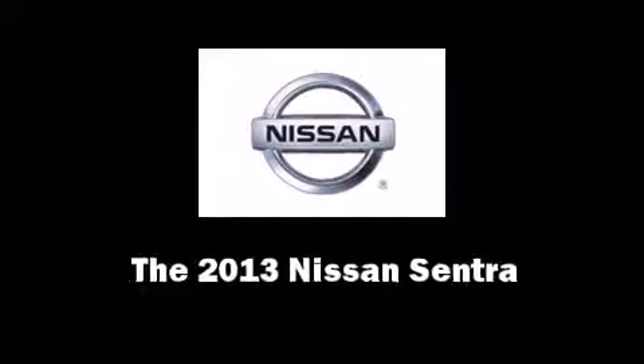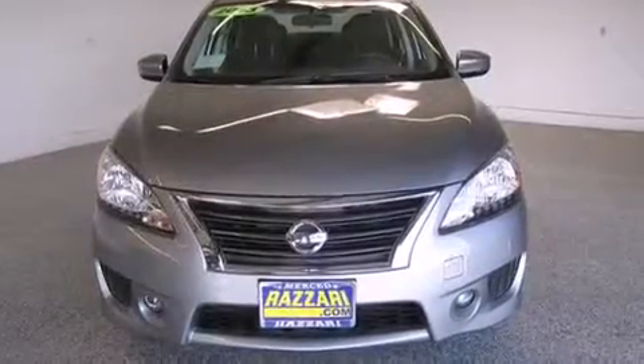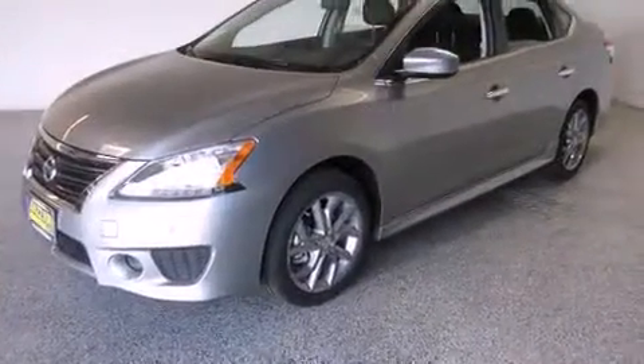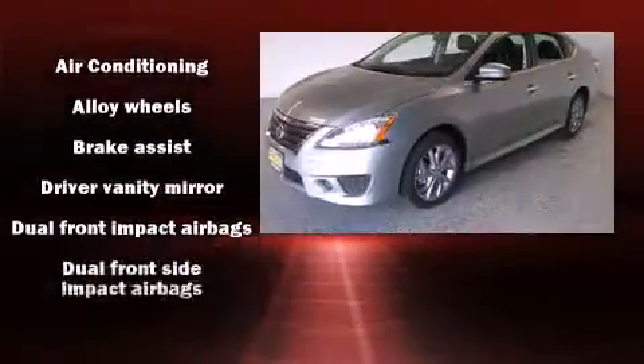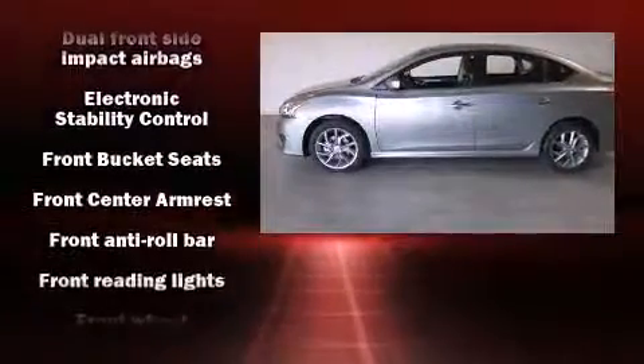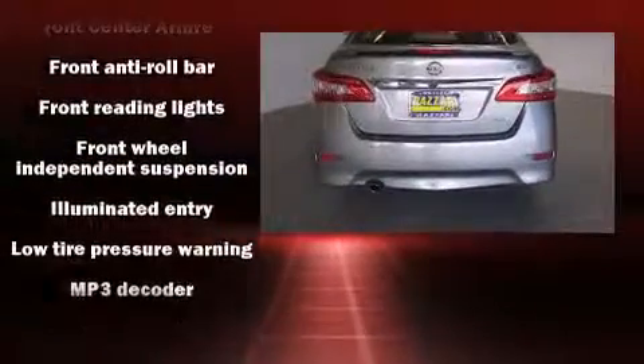Step into the 2013 Nissan Sentra. This four-door, five-passenger sedan stands out among competitors in its class. It features a continuously variable transmission, front-wheel drive, and a 1.8-liter four-cylinder engine.